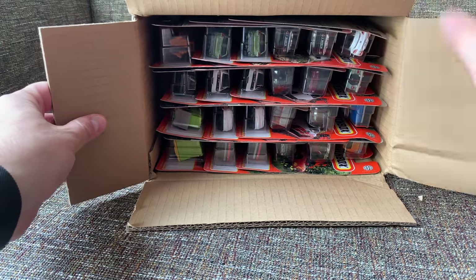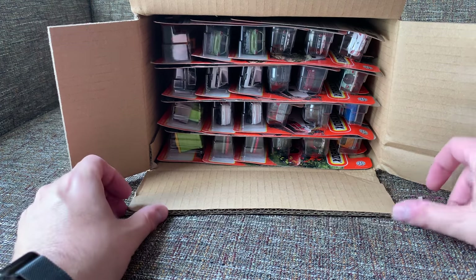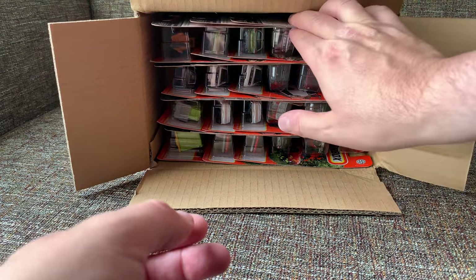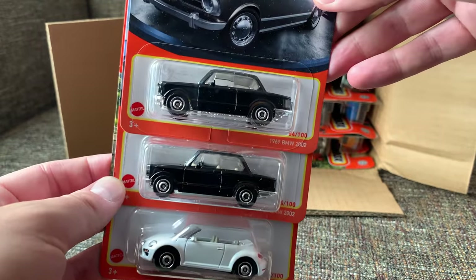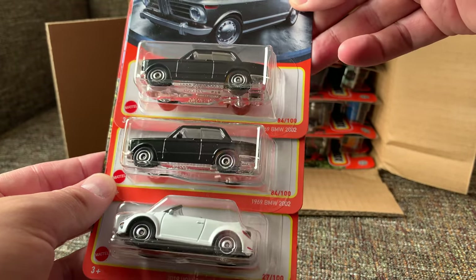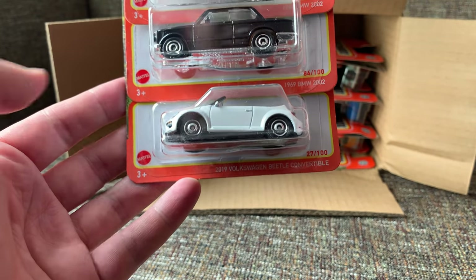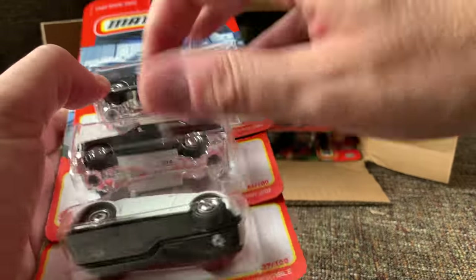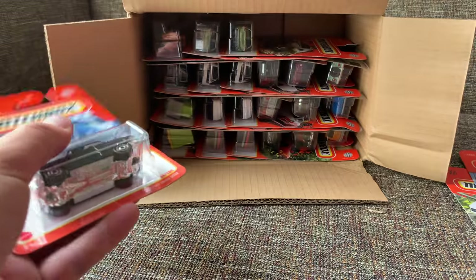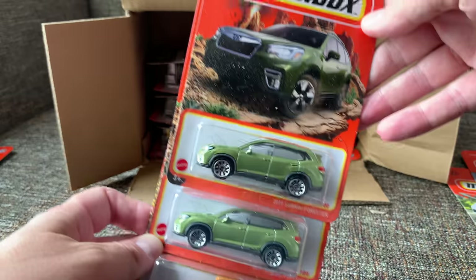With the 24-count Matchbox cases, it's obviously the models we want to know about, and also how many of each — that's really important, because when you go to the store, you want to know what kind of chances you have of finding them. So let's start with the 1969 BMW 2002 in black and the 2019 Volkswagen Beetle convertible in white. I think both of these are highlights, so let's put the highlights off to the side and open them up in a second.